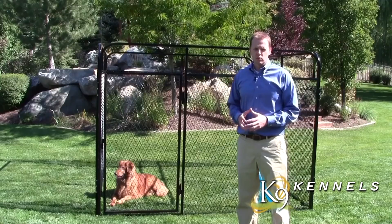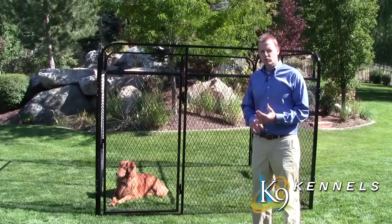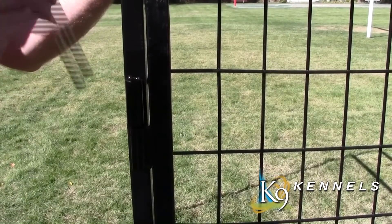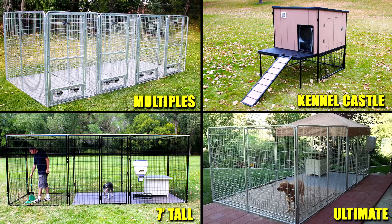One of the first things you want to look for is ease of use. Canine Kennels go together in 30 seconds flat with no tools and no expertise. You don't need to get out the toolbox — just simply stand up the panels, drop the pins in, and your kennel is ready to go.